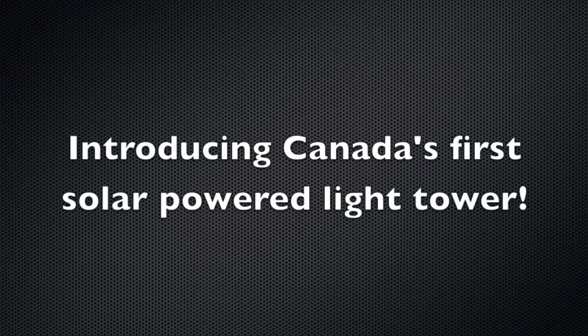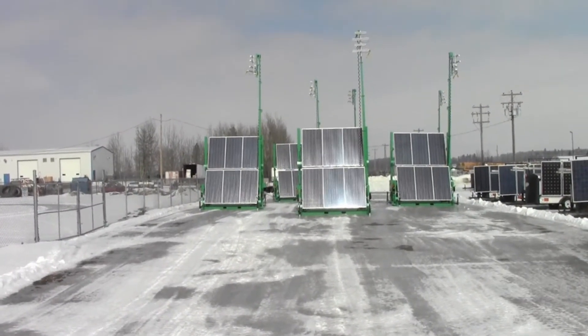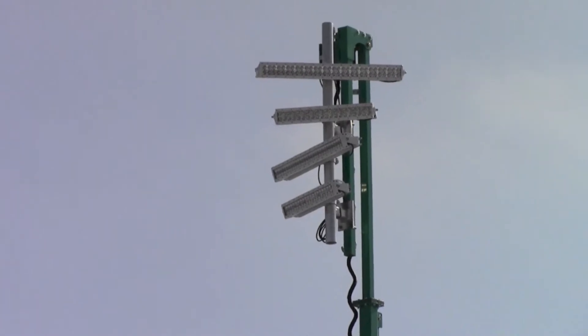Independent Energy Solutions Corp, innovators in providing high-performance, eco-friendly and cost-effective solutions, introduced the Solus. The Solus is Canada's first solar-powered light tower and resembles traditional portable diesel light towers, but is powered by the Sun.